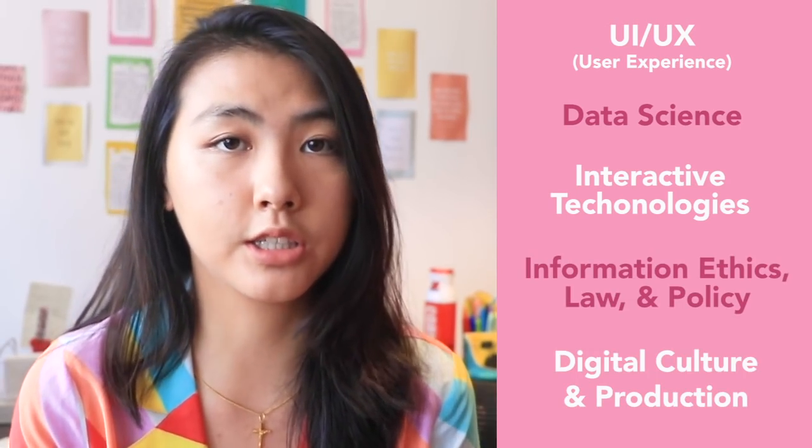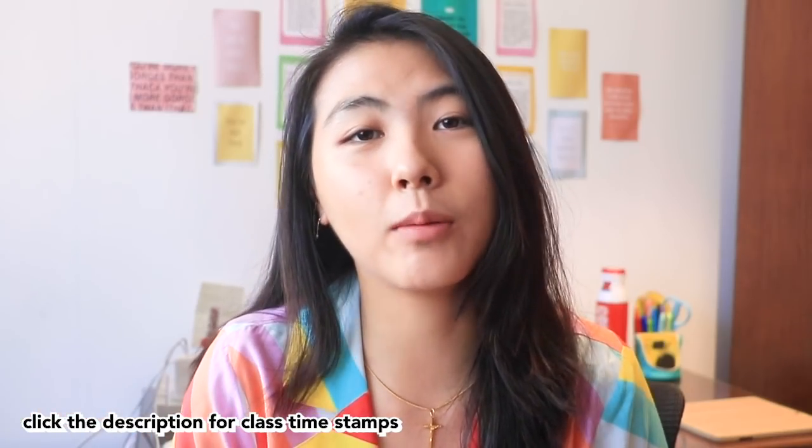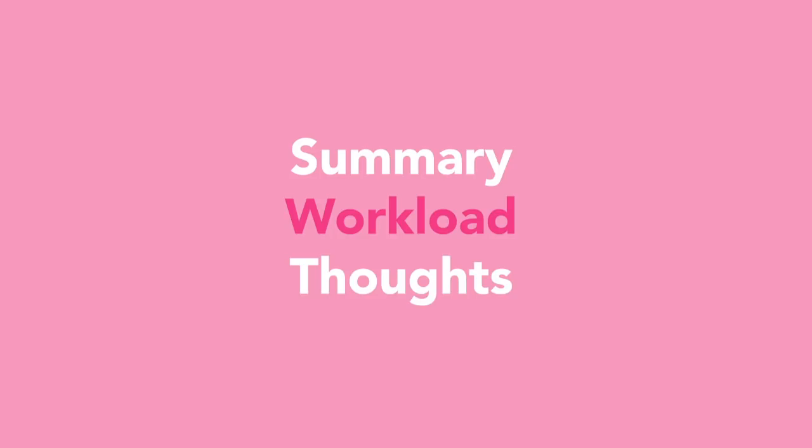I've always been really interested in design, web development, and app development, and that's what got me interested in computer science in the first place. For each course I'll talk first about the summary, then second the workload and how the class was structured, and third my final thoughts on it.